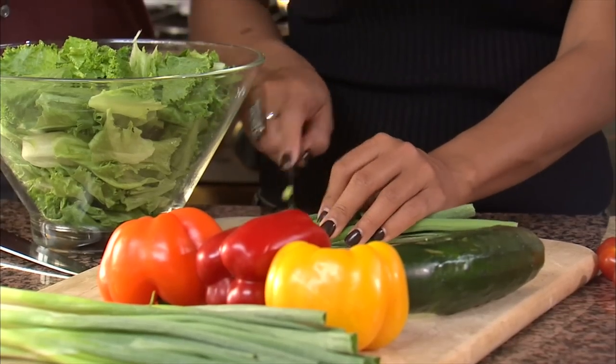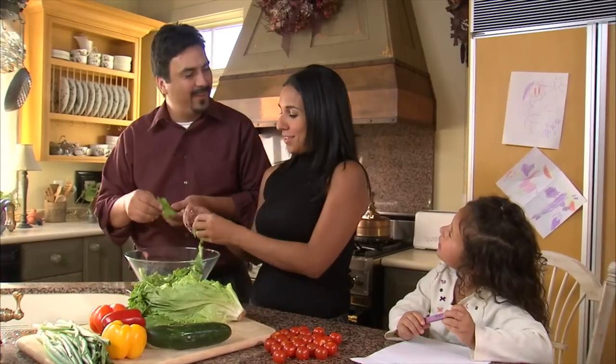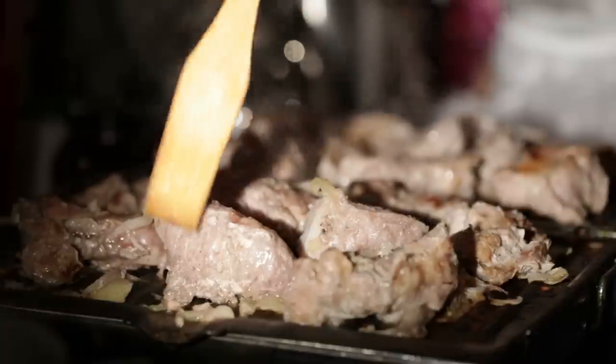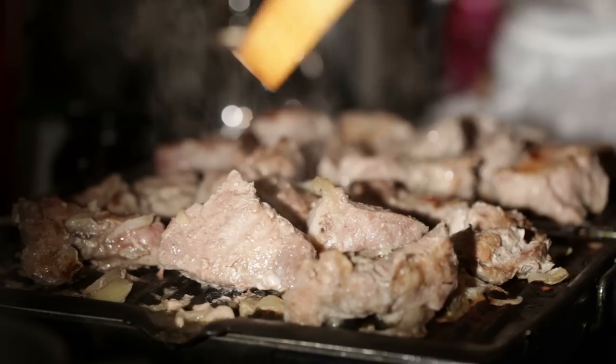My third tip is eat less protein. All the fitness people trying to build muscle are probably turning off the video right now, but I'm going to explain the science. A lot of people think you need at minimum one gram of protein per pound of body weight. I've been telling people this is incorrect for years, and now there are studies that back it up. Especially when you're in ketosis — if you have too much protein, you go into what's called gluconeogenesis.